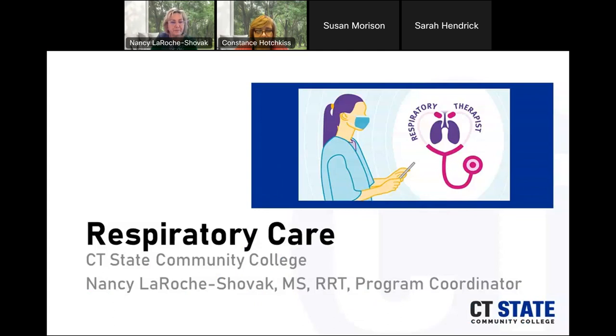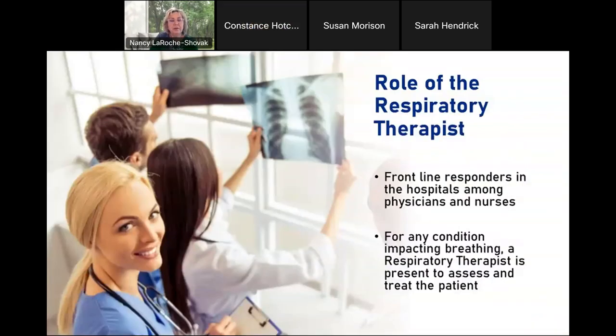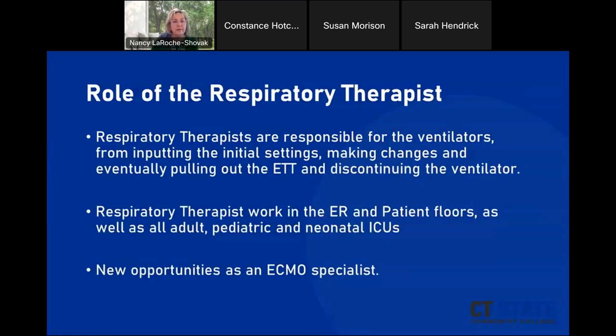Respiratory therapy is a great profession. Respiratory therapists are frontline responders in the hospital — something that became very evident with COVID. We assess and treat every patient that comes in with difficulty breathing. Respiratory therapists are responsible for ventilators from initially putting patients on the ventilator, making changes, and eventually removing the endotracheal tube and discontinuing the ventilator.